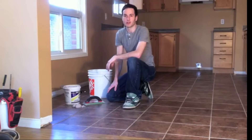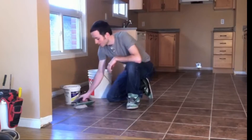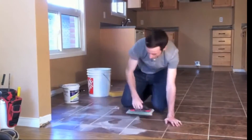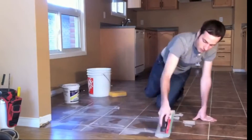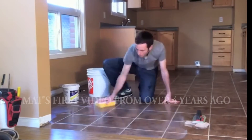Now that my floor is done, I'm ready for grout. All you want to do is work the grout into the cracks and wipe it off with a wet sponge. When this is all done, it's going to look exactly like a ceramic tile floor.